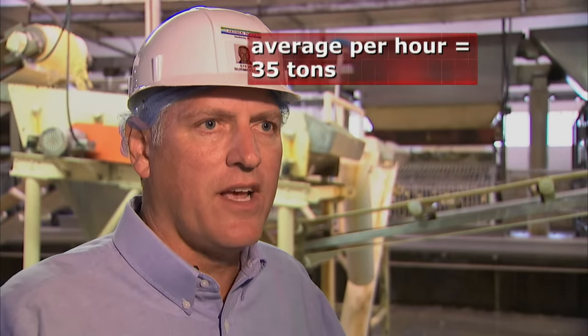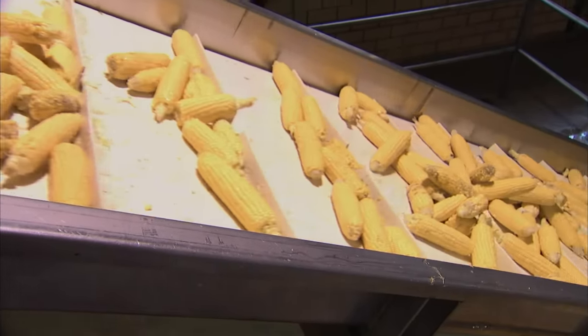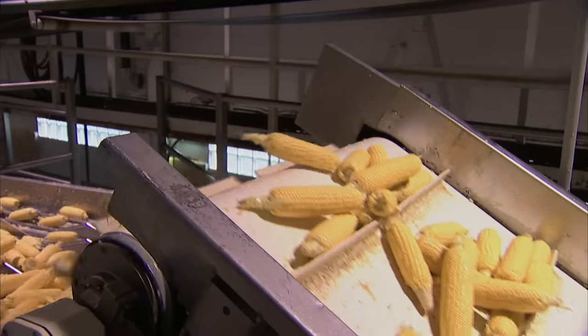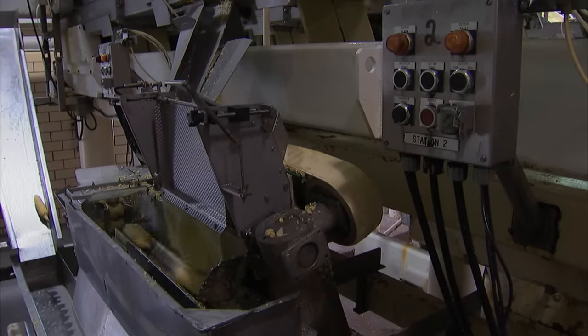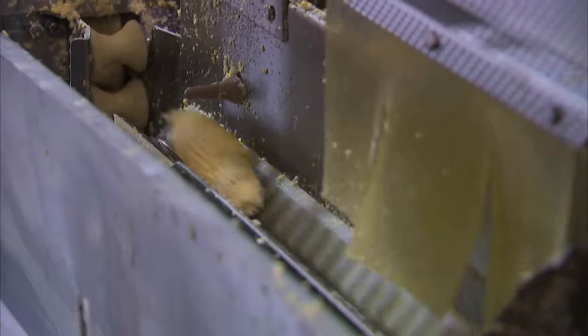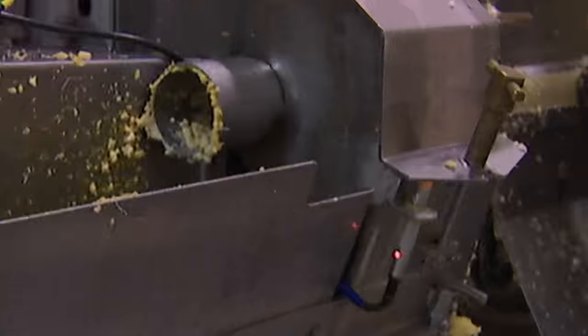On average, in an hour, we're processing approximately 35 tons of corn out of the four huskers. Surprisingly, almost all of the delicate corn kernels remain intact after this seemingly violent step. Next stop — the cutter.